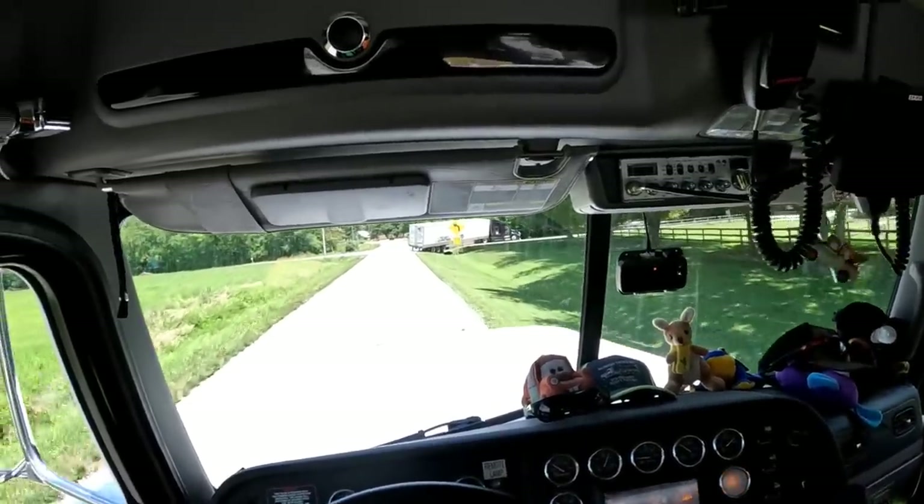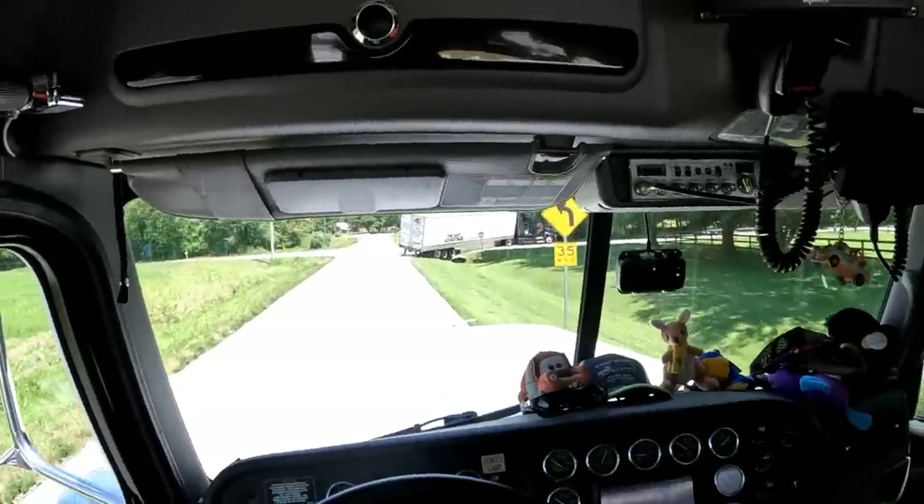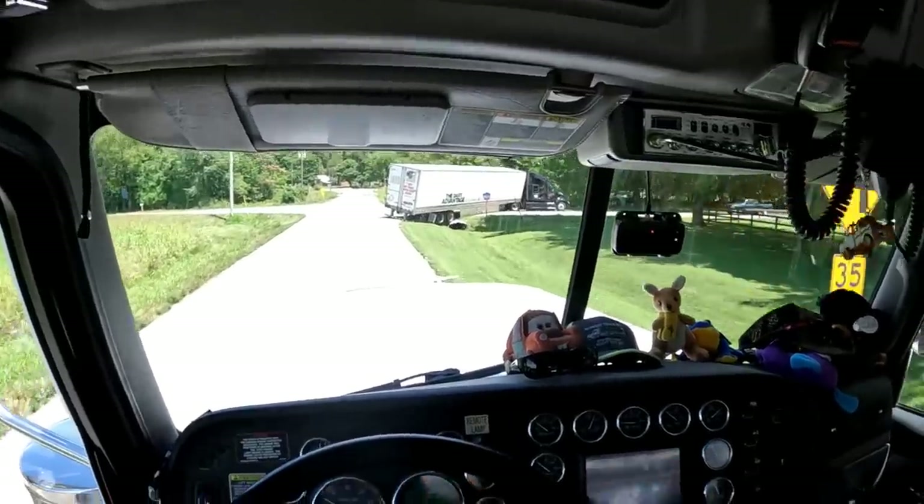That road's closed, so he would have to pull up and then back in right here. He's going to have to back in there and try to make it out of there, so I'm going to have to pull the trailer.